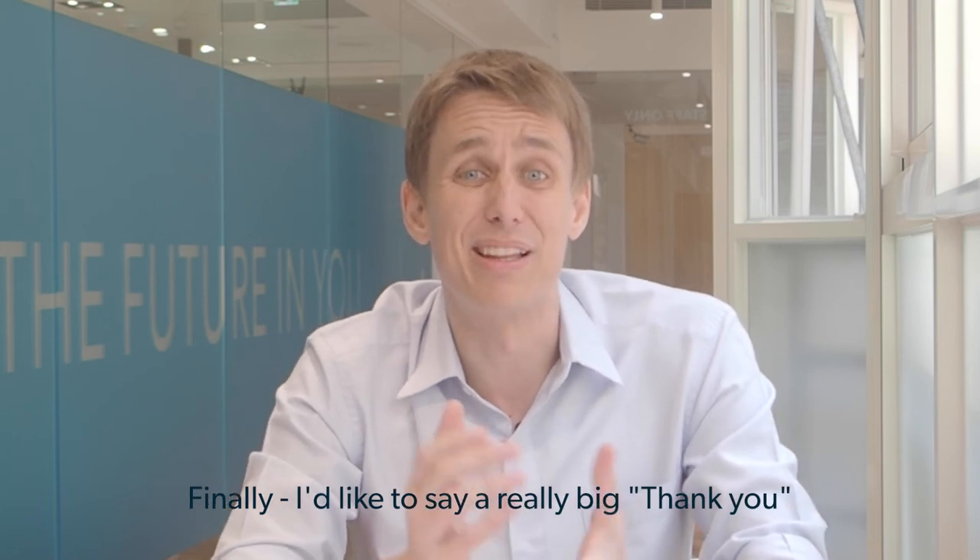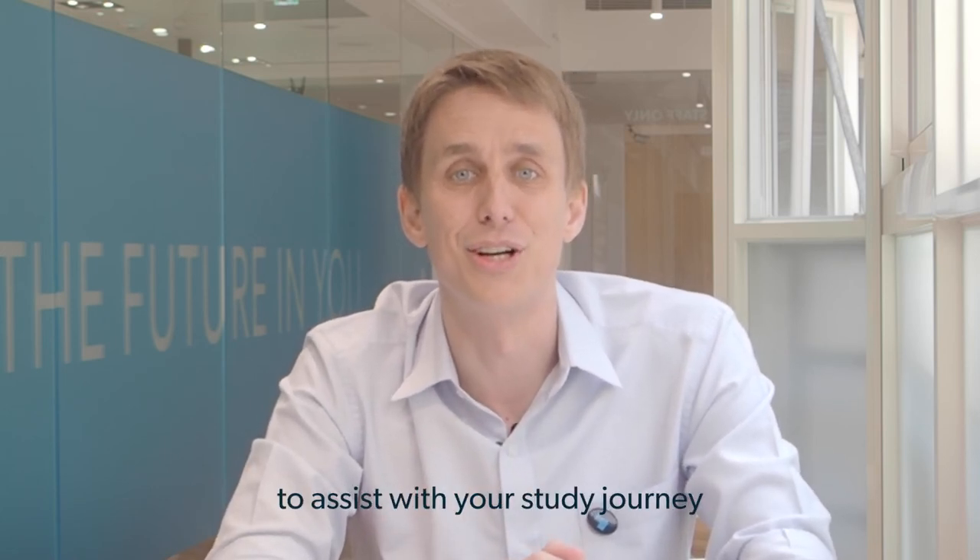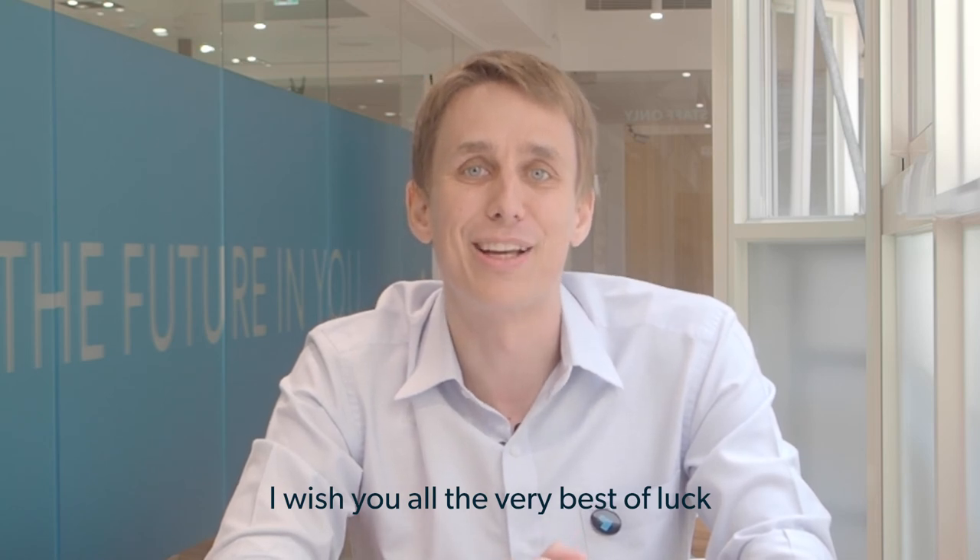Finally, I'd like to say a really big thank you to all of you for choosing Intake to assist with your study journey. I wish you all the very best of luck in your studies ahead.